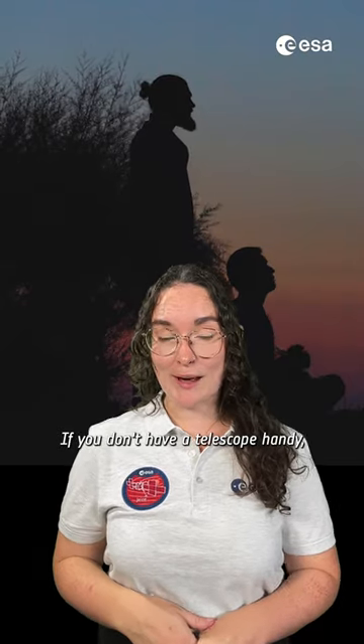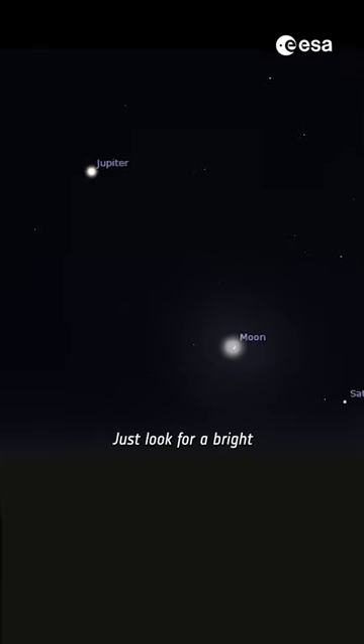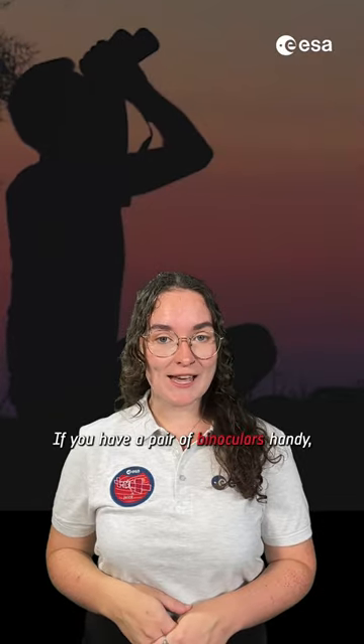If you don't have a telescope handy, don't worry — you'll be able to spot the planet with just your eyes. Just look for a bright, orange, star-like dot above the eastern horizon that's not twinkling, and there you have it. If you have a pair of binoculars handy,